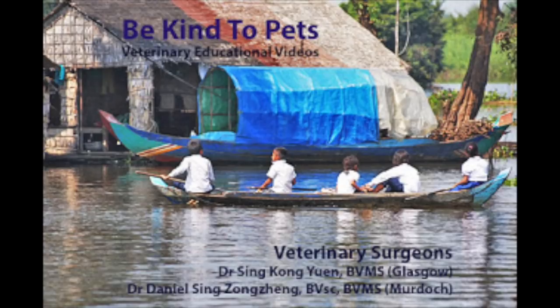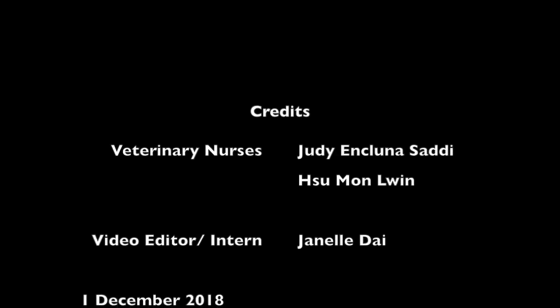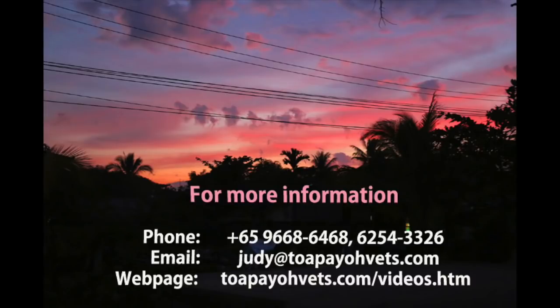Thank you for watching this Be Kind to Pets veterinary educational video. Credits to veterinary surgeons at TopioVets, Dr. Seng Kongyuan and Dr. Daniel Seng Zongzheng. Special thanks also goes to veterinary nurses Judy Inkluna Sali and Sue Mon Luen, and video editor and intern Janelle Tai. This video was done on 1st December 2018. For more information, head to topiovets.com/videos.htm.